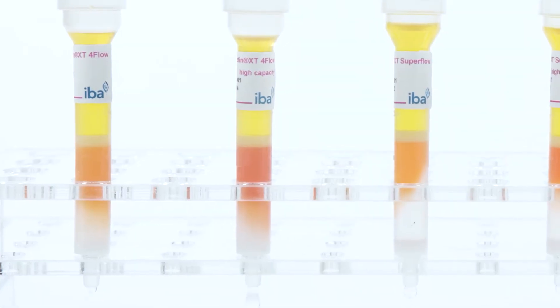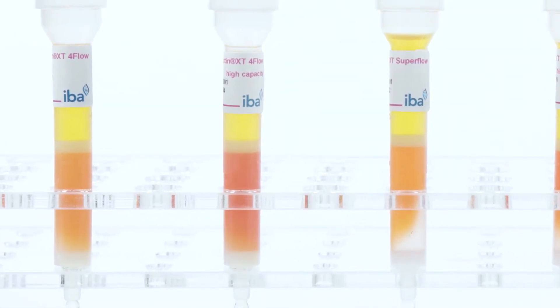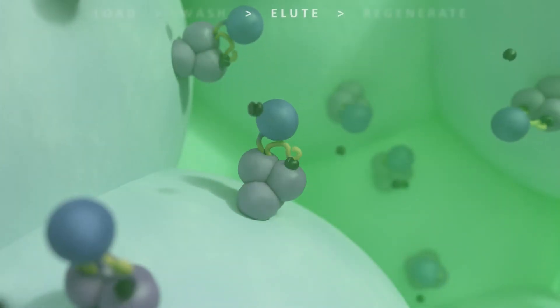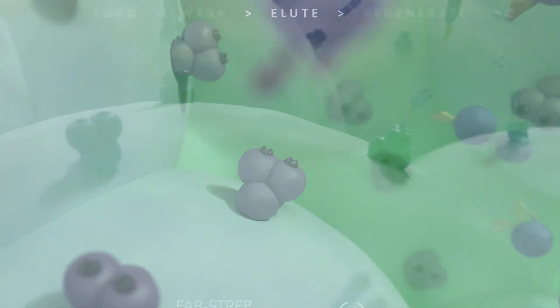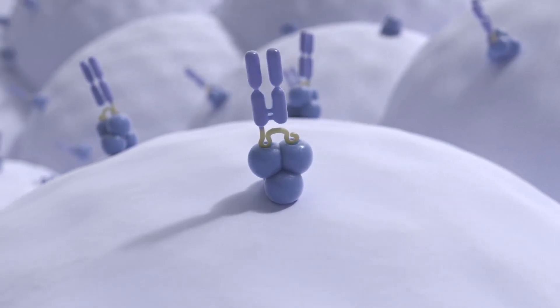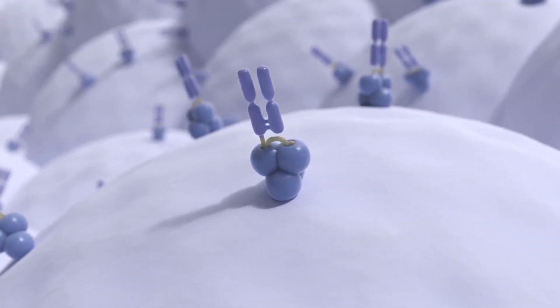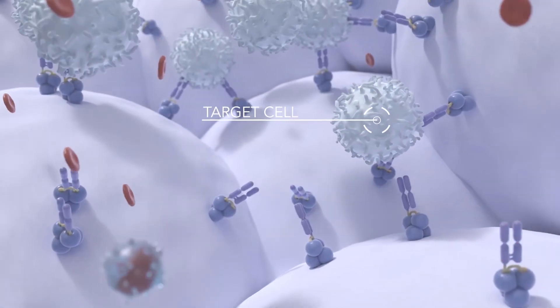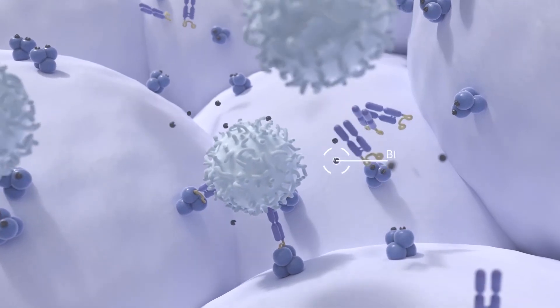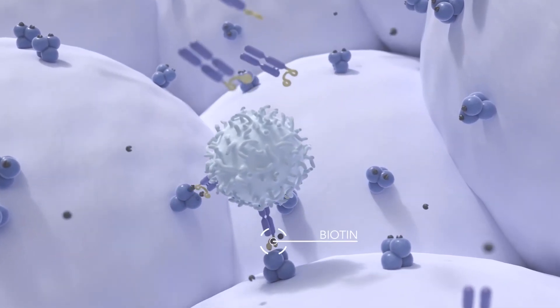The Streptag technology exploits one of the strongest non-covalent interactions in nature: the interaction of biotin and Streptavidin. The interaction between the synthetic Streptag peptide and the specially engineered Streptavidin, called Streptactin, is highly selective and easily controllable. By excessive addition of a specific competitor, the interaction is easily reversible.